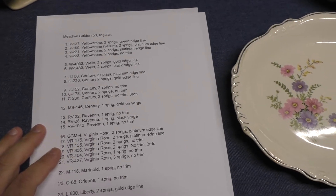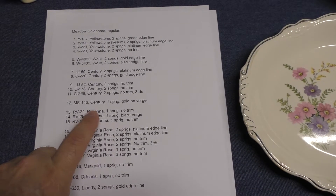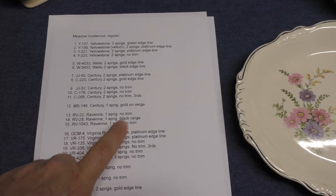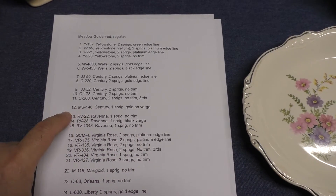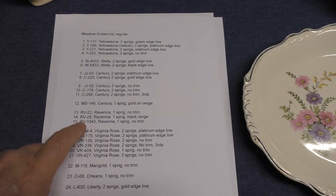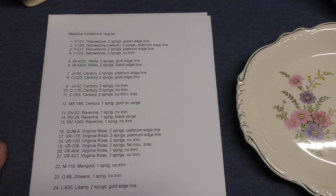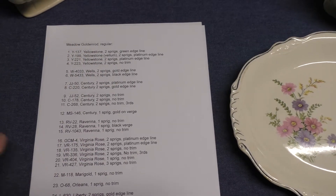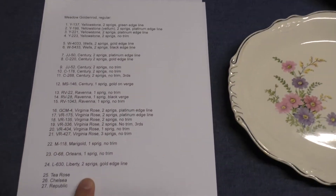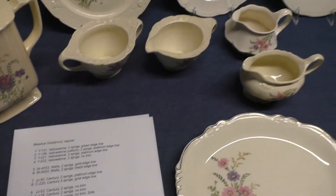We also have an issue of a reassignment going on. We have RV 22, Ravenna, one sprig, no trim, and then RV 1043, Ravenna, one sprig, no trim — numbers 13 and 15 on the list are actually the same; the treatment number was just reassigned. That happens quite a bit with the Quaker shape. But you can see there's a wide array of shapes and different numbers of sprigs, different types of trims — some have gold, some have black, some have platinum. So this decal was heavily used.